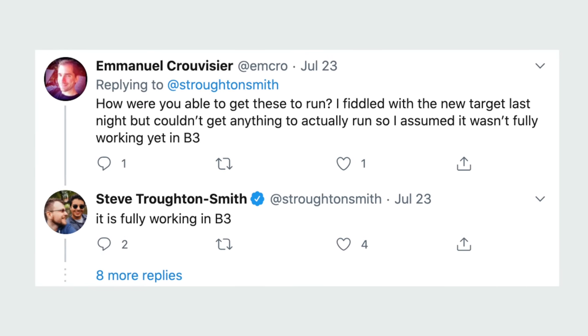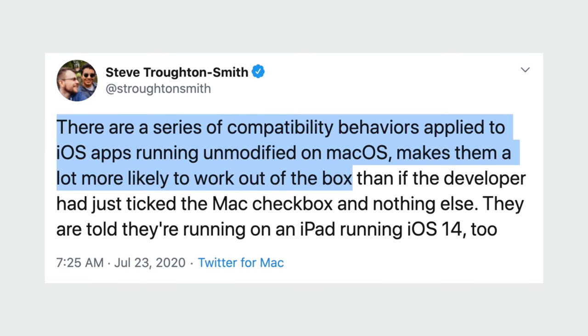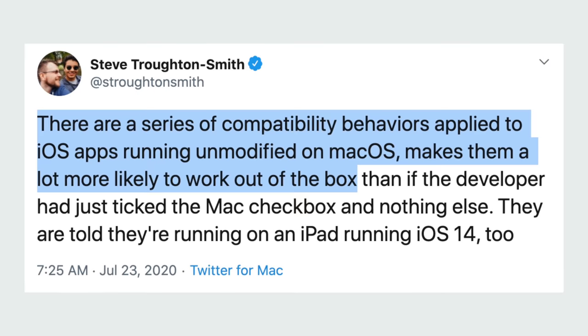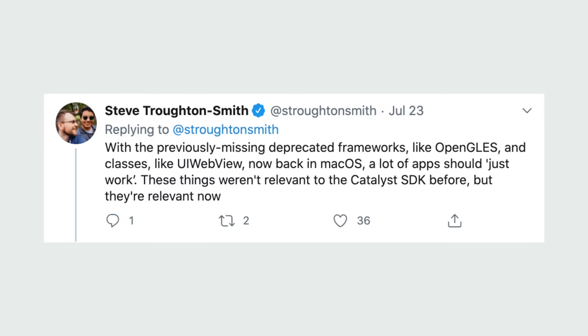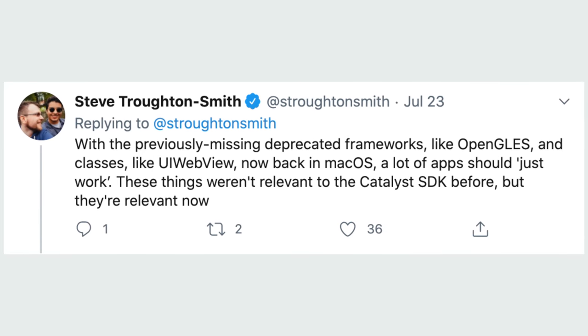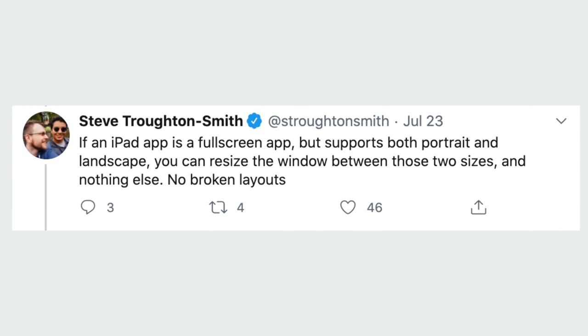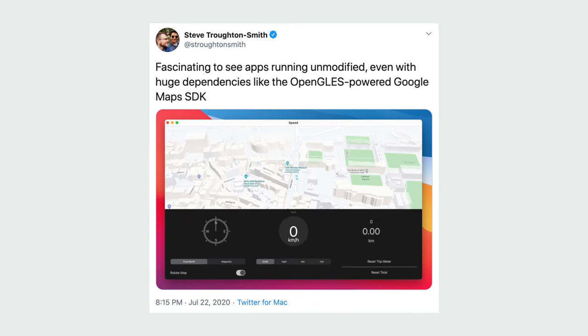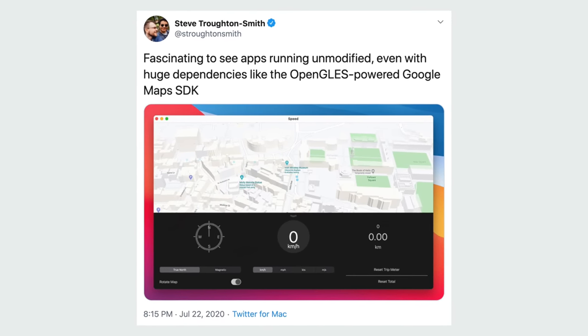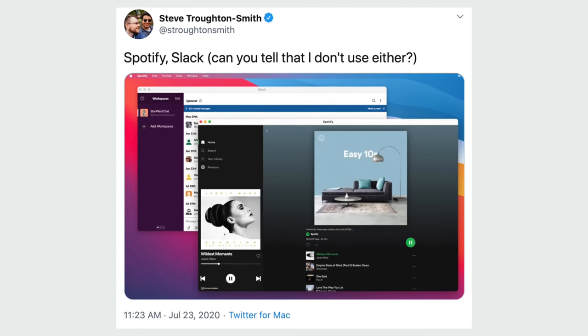Developer Steve Troughton-Smith reports that iOS and iPad apps are fully working in Beta 3 of macOS Big Sur. He mentioned a series of compatibility behaviors applied to iOS apps running unmodified on macOS, making them much more likely to work out of the box. Some previously missing deprecated frameworks like OpenGL ES are now back in macOS, so a lot of iOS apps should simply just work. Full-screen iPad apps can now be resized between landscape and portrait sizes with no broken layouts. He found it fascinating to see apps running totally unmodified even with huge dependencies — Procreate Pocket, Spotify, Slack, the YouTube app, and Google Maps were all working as intended.